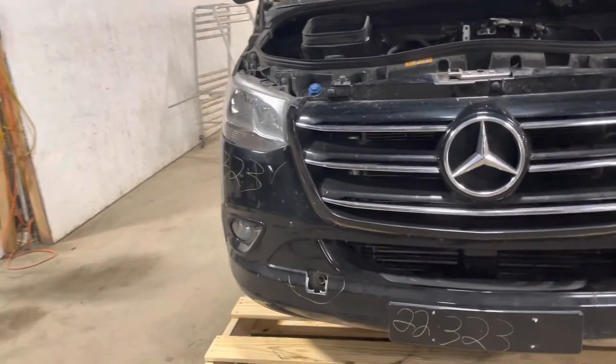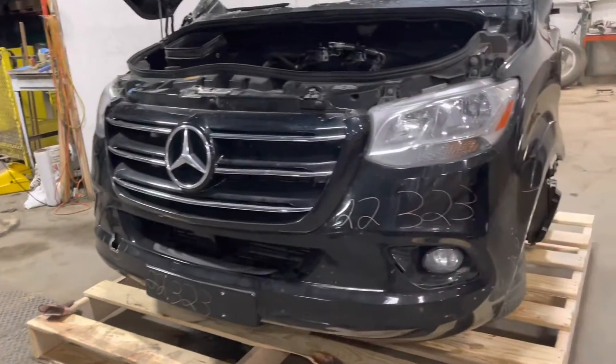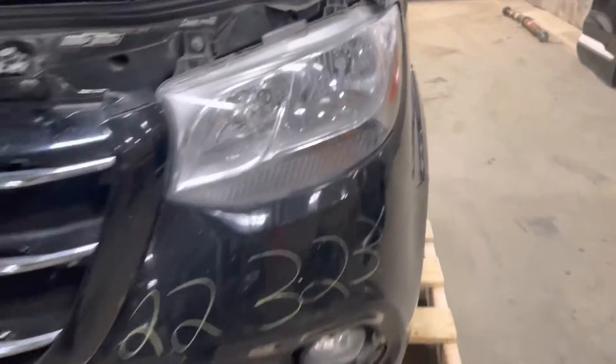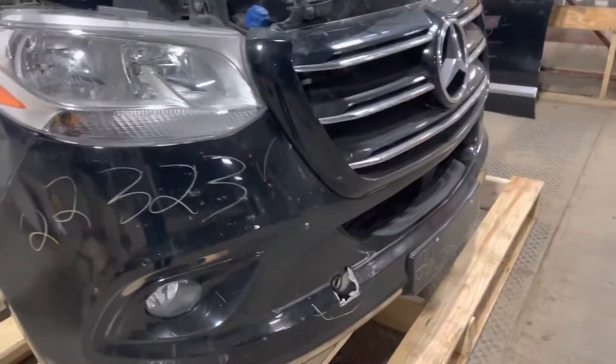Everything was painted black — and not an Amazon van. Had the fog lights. Headlight tabs are good here on the driver's side. Check the passenger side headlight tabs — good to go there. Missing the tow hook cover.